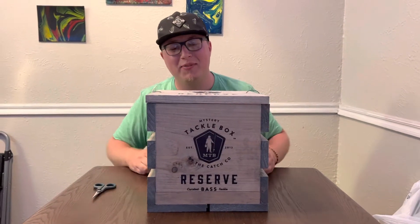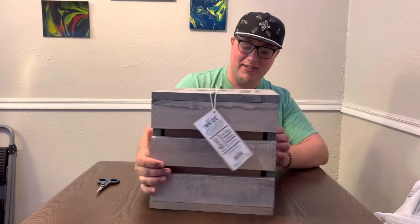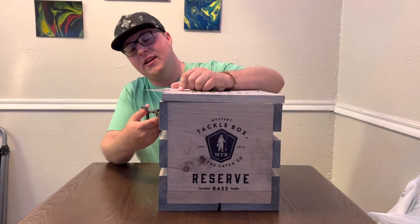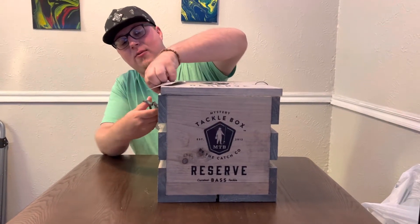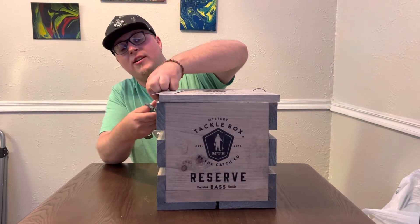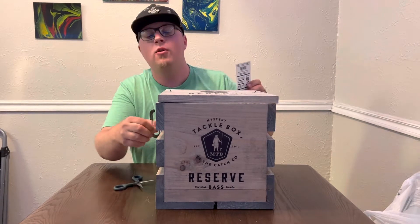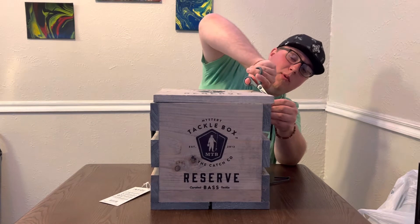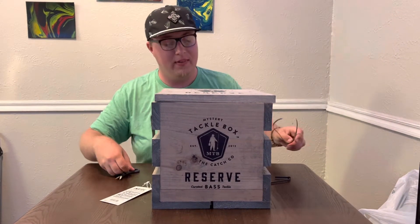Hey folks, my name is T-Buck Fishing and today we've got the Mystery Tackle Box Reserve crate. Let's open it up — this thing weighs about as heavy as it looks, nice thick wood. The gentleman at Dick's Sporting Goods asked if I needed them to take it up to the front while I shop — I said no. These are probably the worst, dullest scissors I've ever had. Probably gonna cut myself.